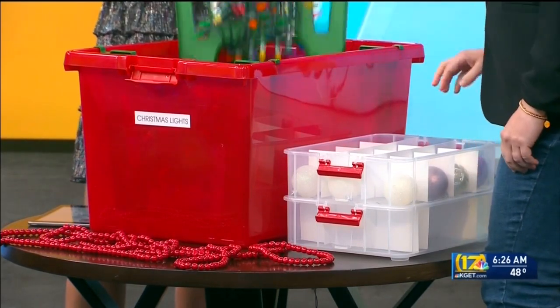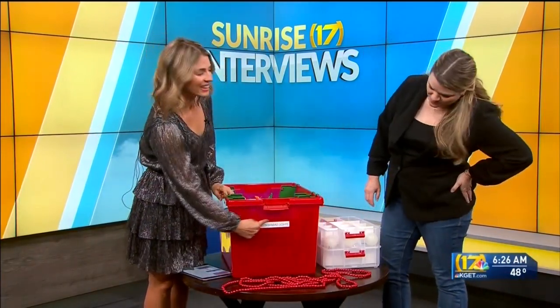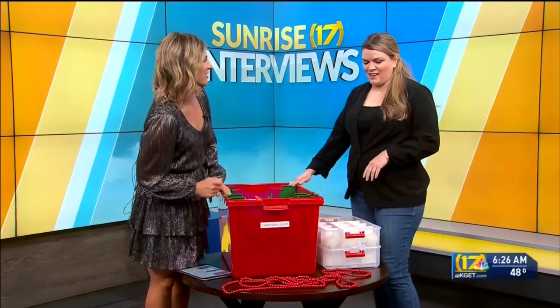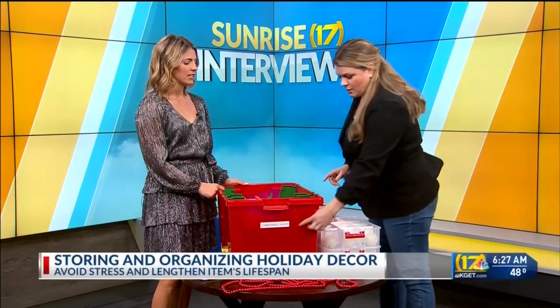And you said these are just in the storage section at Target? Yes, the home storage section — they come out at Christmas. And another thing you're going to notice about this box: it's got a handy dandy label on it. Labels are so important, especially if you can't see through your box. You don't have to go out and buy a label maker — a Sharpie or a piece of masking tape will do the job too. Keep it simple.